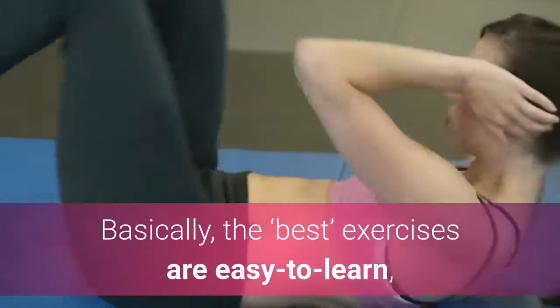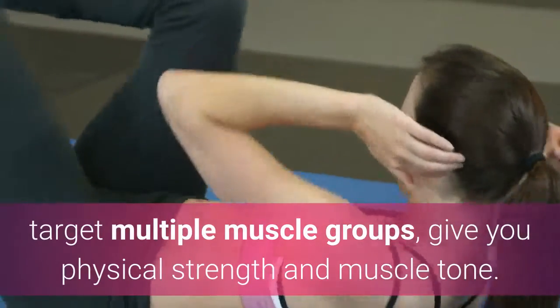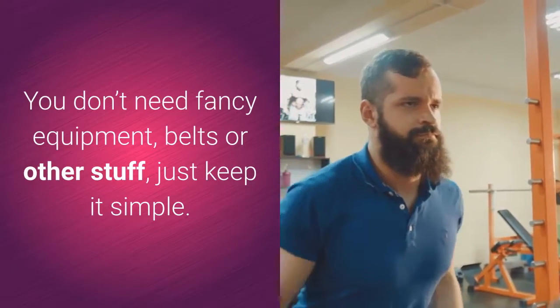Basically, the best exercises are easy to learn, target multiple muscle groups, and give you physical strength and muscle tone. You don't need fancy equipment, belts, or other stuff — just keep it simple.